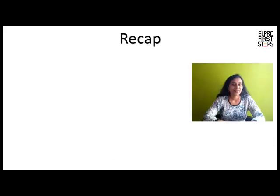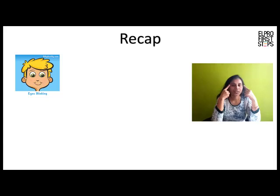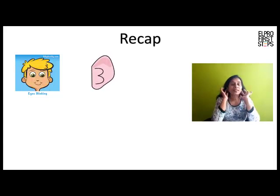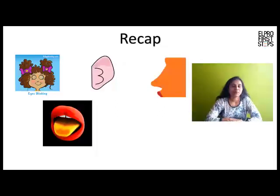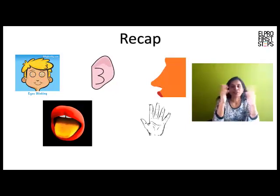Now let us revise. Our eyes help us to see. Our ears help us to hear. Our nose helps us to smell. Our tongue helps us to taste. Our skin helps us to touch and feel.